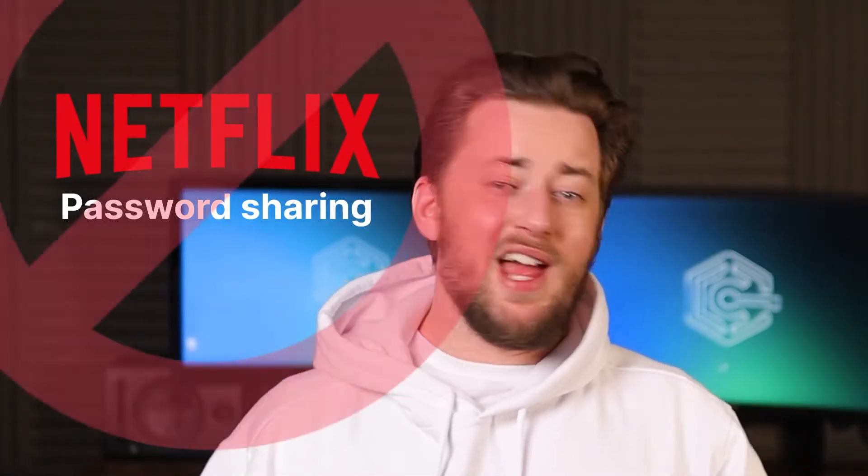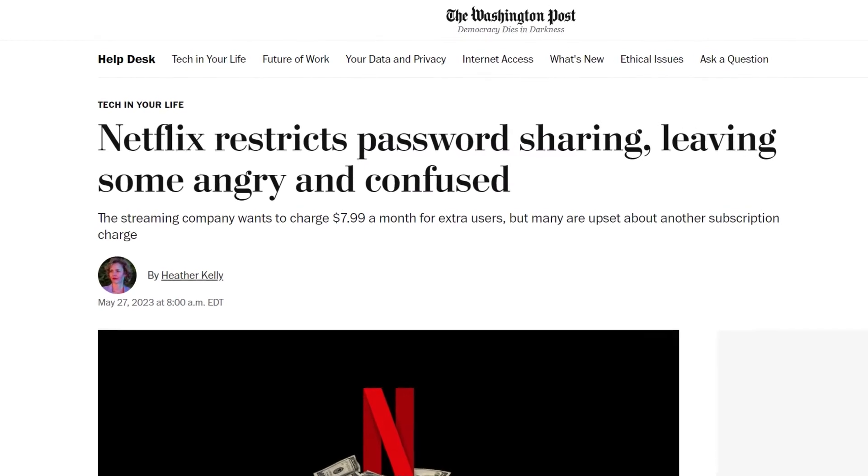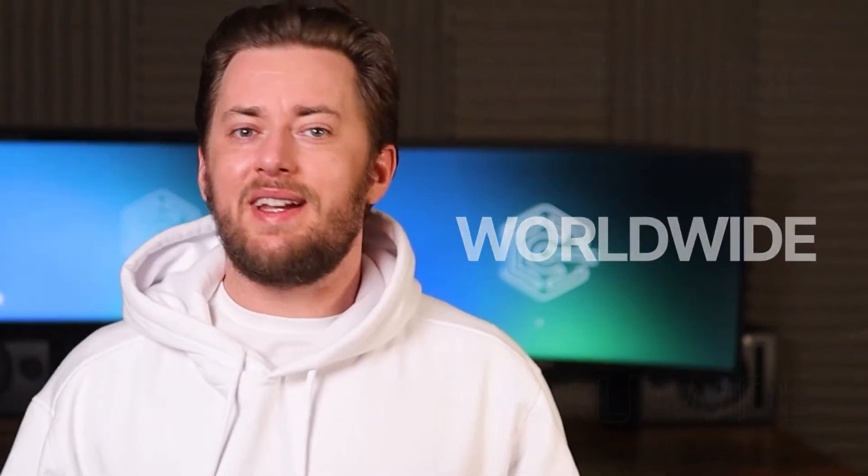Netflix's password sharing ban is inevitable, and it has already started in the US and a few other places as well. Soon it will be worldwide, and that sucks since you wouldn't be able to use one account. Or maybe, just maybe, with NordVPN for Netflix, you still can.